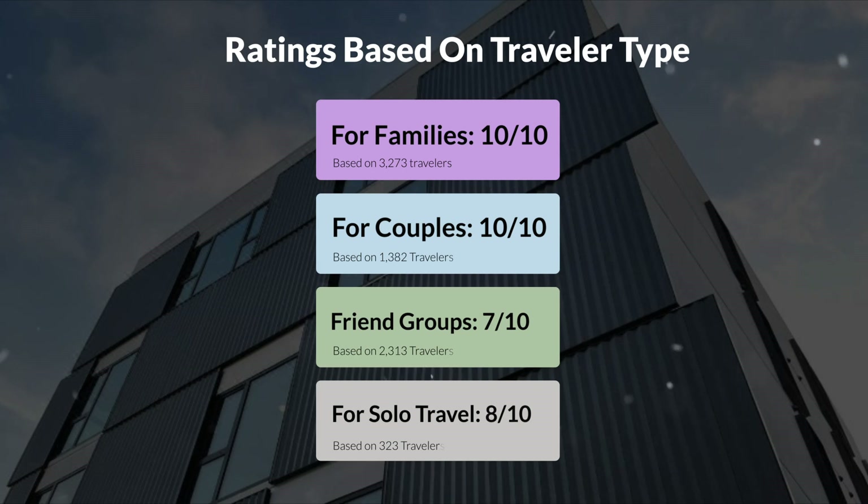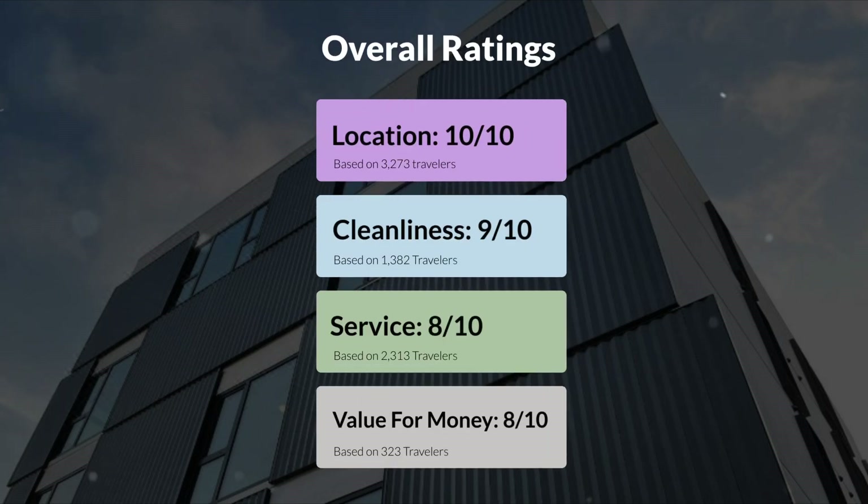Here are our overall ratings for this hotel. Location: 10 out of 10. Cleanliness: 9 out of 10. Service: 8 out of 10. Value for money: 8 out of 10.